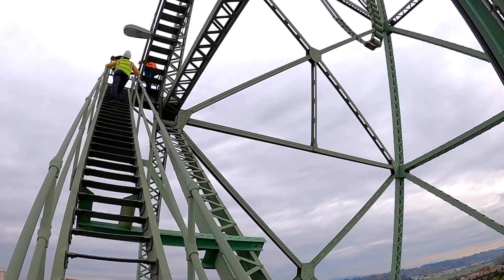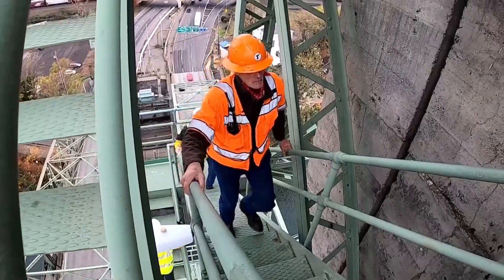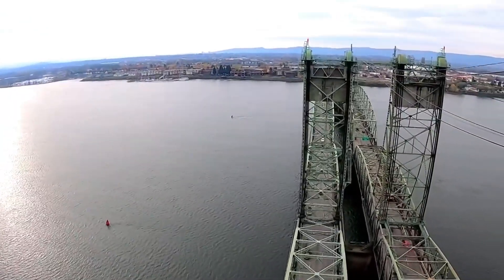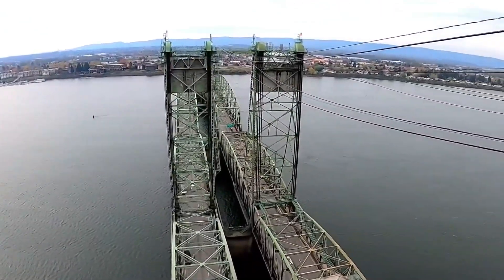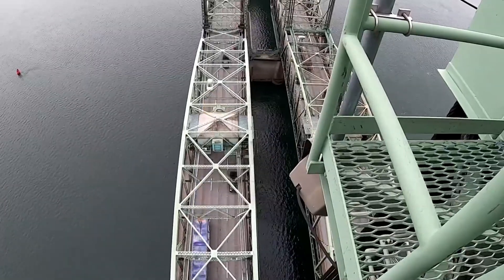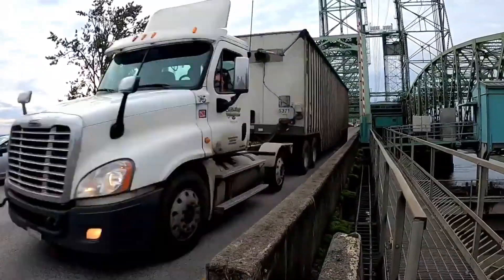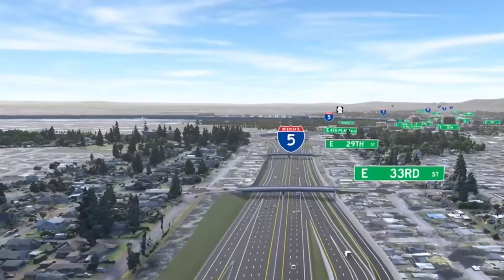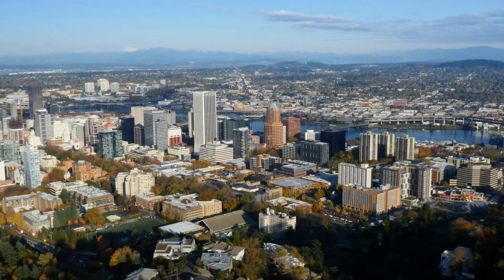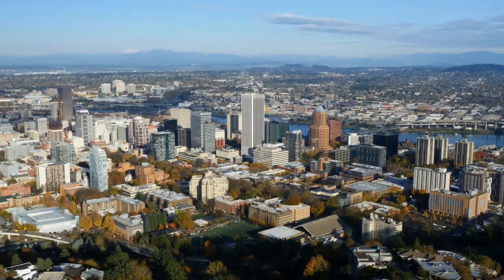The plan is to start construction within the next few years, with the goal of completing the project by 2033. But as with any large infrastructure project, there's always a chance of delays. Between securing funding, obtaining environmental permits, and dealing with public opposition, there are still a lot of hurdles to overcome. However, planners are optimistic that things will stay on track. If all goes well, the new bridge will offer a smoother, safer commute for drivers, cyclists, and pedestrians alike, and will provide a sustainable option for future generations thanks to the inclusion of the light rail system.